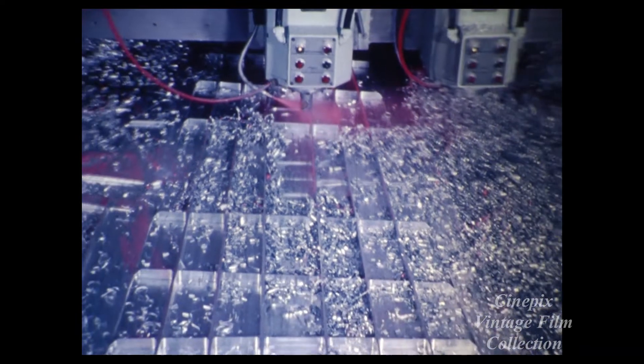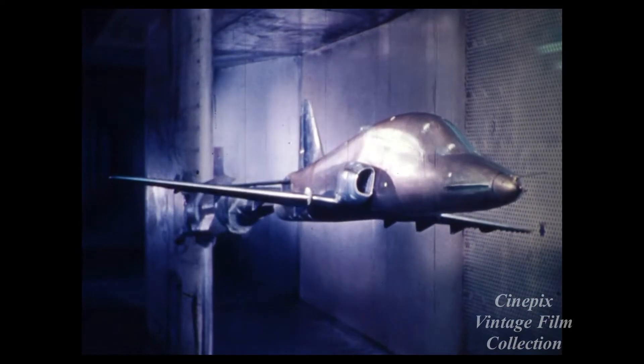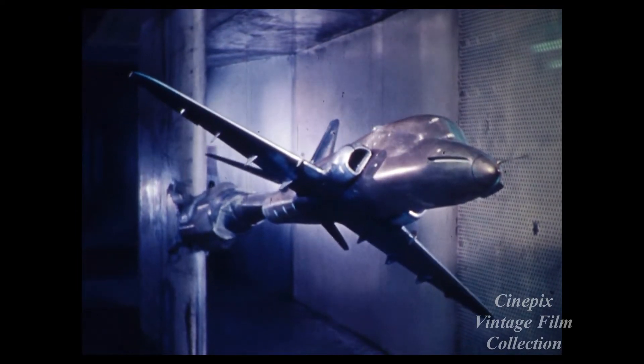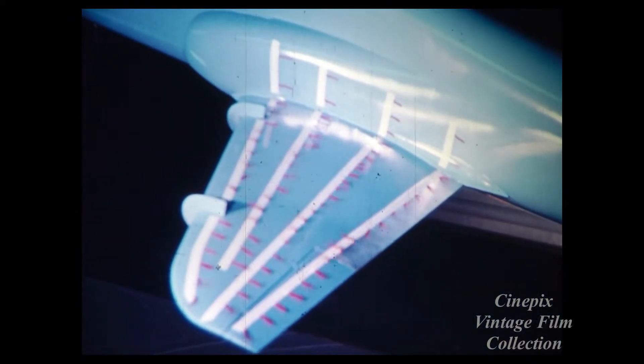From the very beginning, the Hawk is being built to production standards and there will be no prototype. This reflects the confidence and the amount of research and development which has gone into the project.